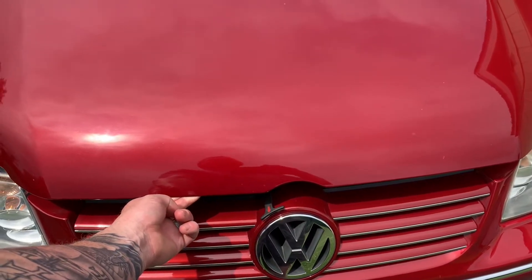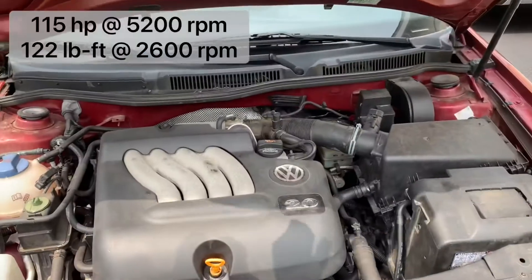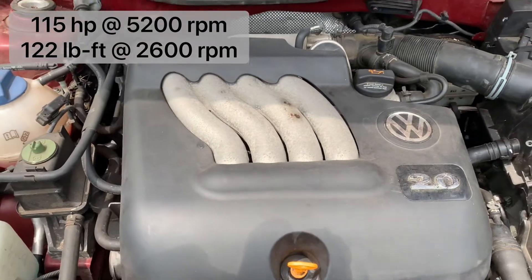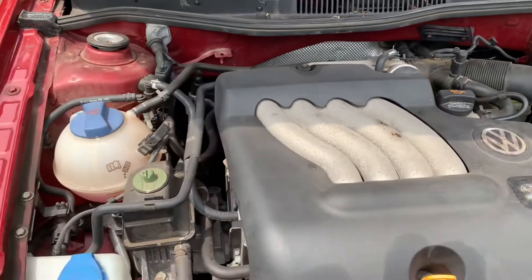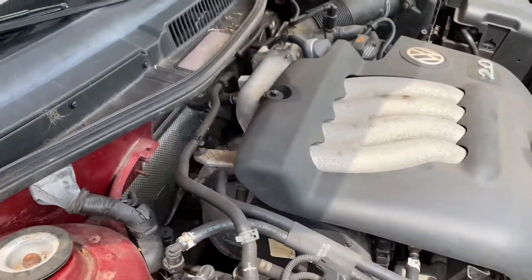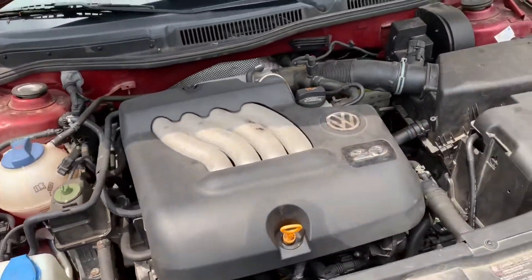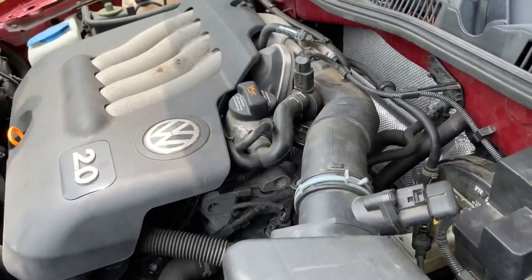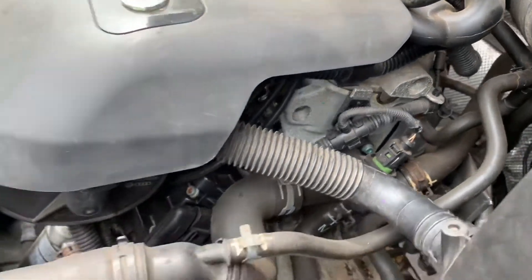Yes, I know you guys are all going to say — this thing has no power. Listen, it is what it is. It's a two-liter, rated to mid-20s in the city, and they claim it will do 30 miles to the gallon on the highway — I will be the judge of that. But just look around here: this thing is like a time capsule.